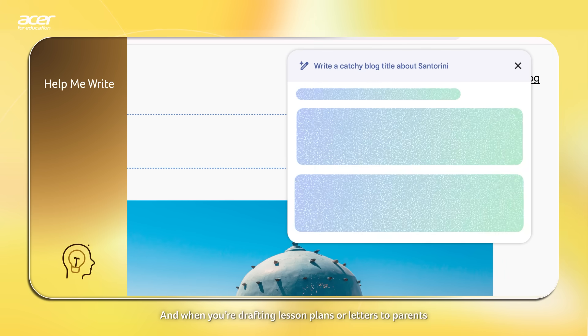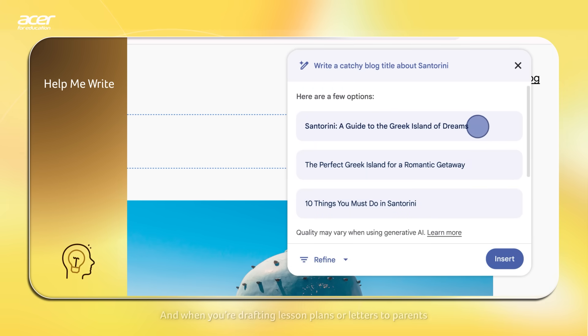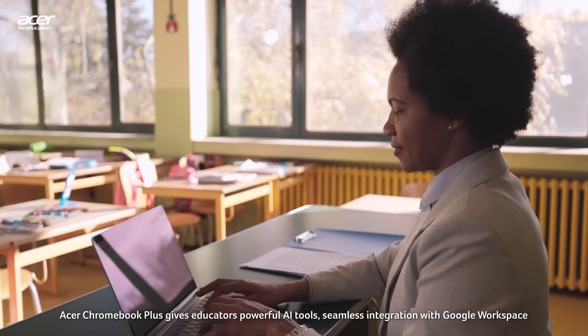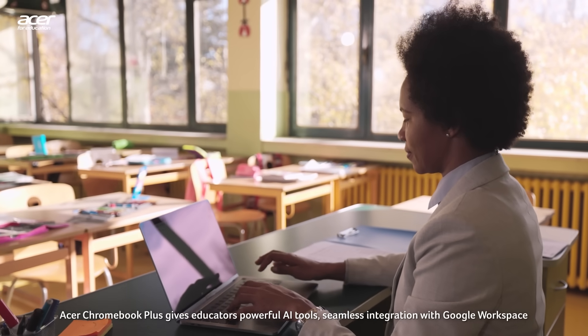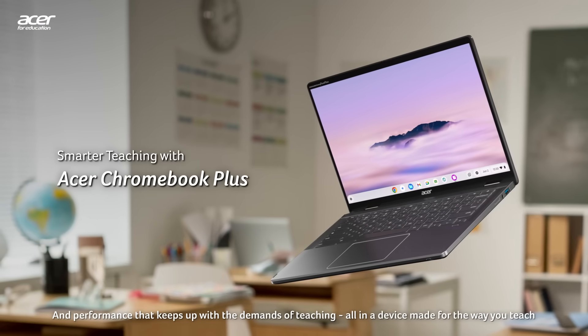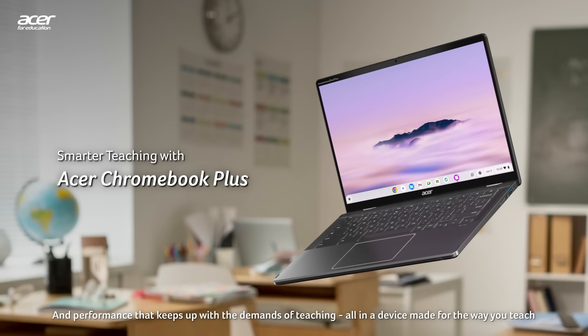And when you're drafting lesson plans or letters to parents, Help Me Write takes any prompt you give it and gets you started faster than ever. Acer Chromebook Plus gives educators powerful AI tools, seamless integration with Google Workspace, and performance that keeps up with the demands of teaching — all in a device made for the way you teach.